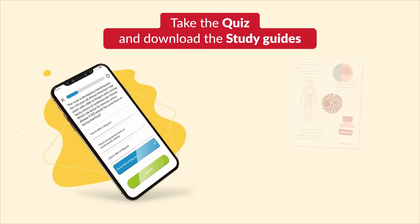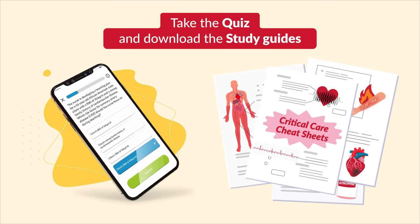Thank you so much for watching. Don't forget to take the quiz and download the study guides, and please consider sharing with a classmate.